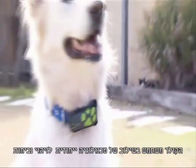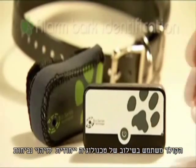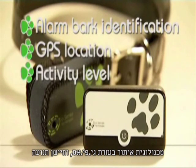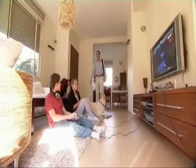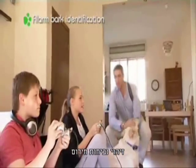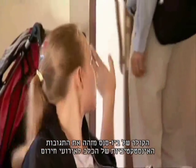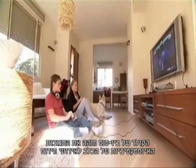The collar uses a combination of Teladog's unique bark identification technology, a GPS chip, and a movement sensor. The Biosense collar identifies your dog's natural instinctive reactions to emergency events.